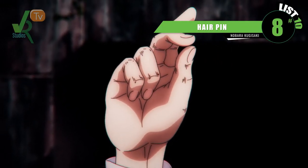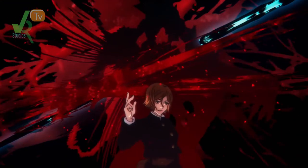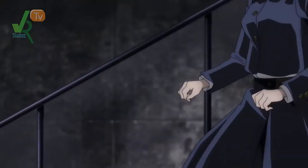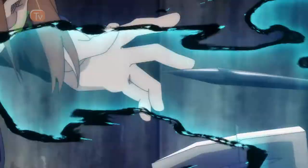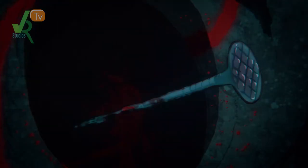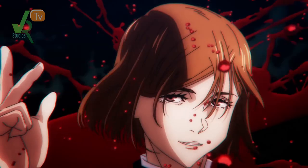At number 8, Nobara's hairpin. She's no Sakura — Sakura fans are gonna kill me for that one. Since the moment we met Nobara, we knew she was a badass. Her curse techniques are scary alone, but in one of the last episodes of the season, she showed us that she can be even more terrifying with her hairpin technique. Cursed energy is imbued into nails and it erupts with explosive force like a bullet at point-blank range. That looks amazing.